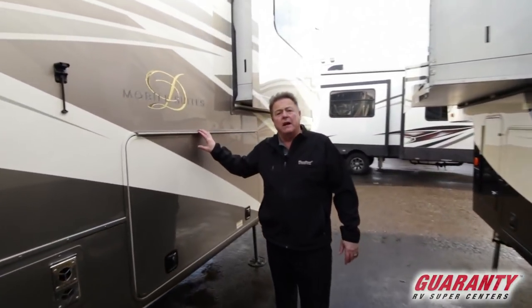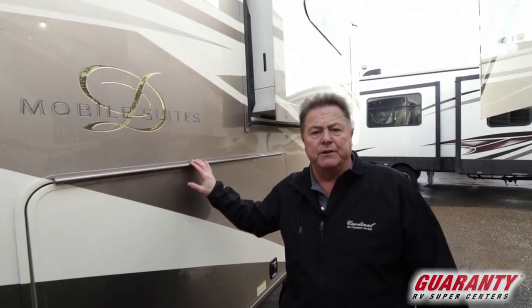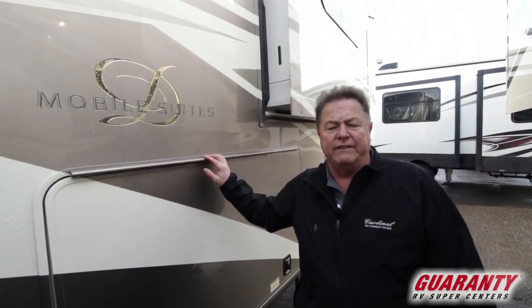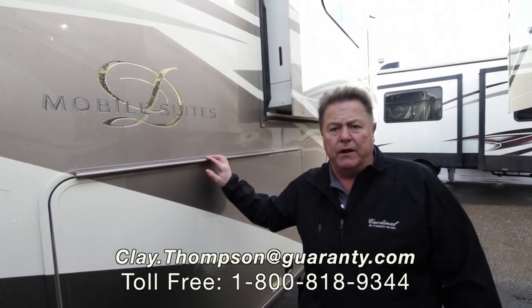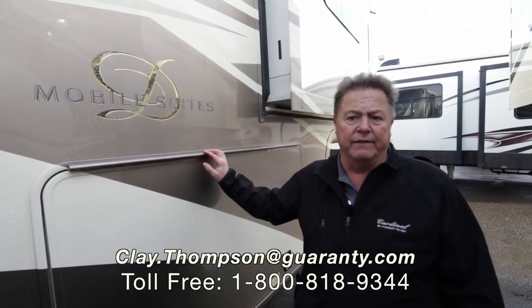My name is Clay Thompson with Guaranty RV Center in Junction City, Oregon. You can reach me direct at 541-979-1770. I've been in the business for over 15 years and I'm here to help in any way possible. Feel free to give me a call — thank you and have a great day.